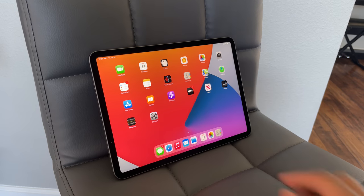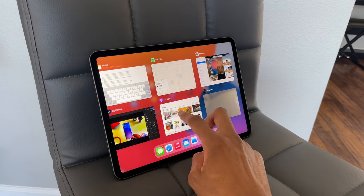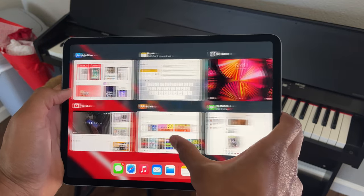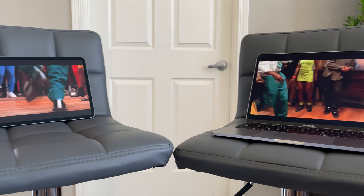To test it out, I opened a whole bunch of apps and continuously swiped throughout the interface to see how the 16 gigs held up — and it didn't disappoint one bit. There was no lag whatsoever, and it felt like an even smoother experience thanks to the 120Hz refresh rate.